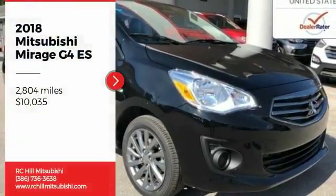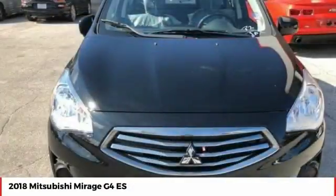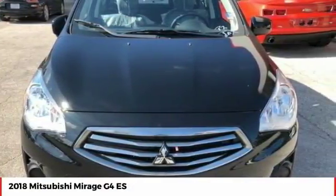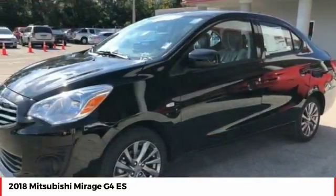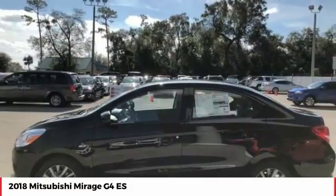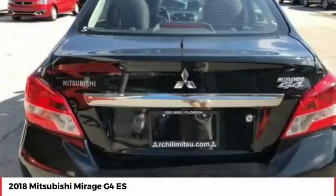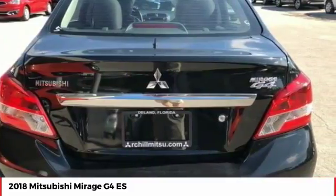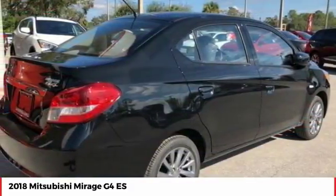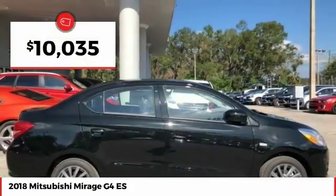Make a great choice today with the 2018 Mirage G4. The Mitsubishi Mirage G4 is a subcompact sedan with fantastic fuel economy. The Mirage G4 also comes standard with a variety of safety features, such as front and side airbags, four-wheel anti-lock brakes, and traction and stability control, and is priced below $15,000.